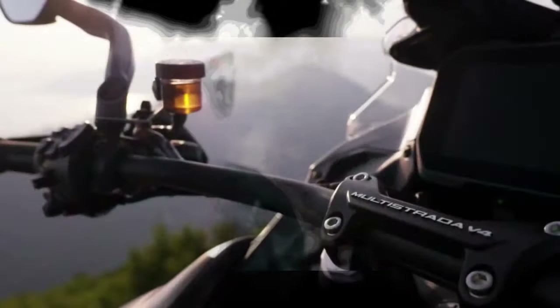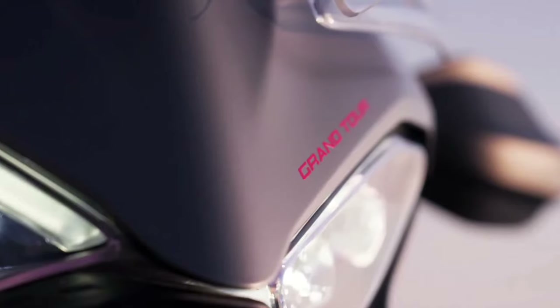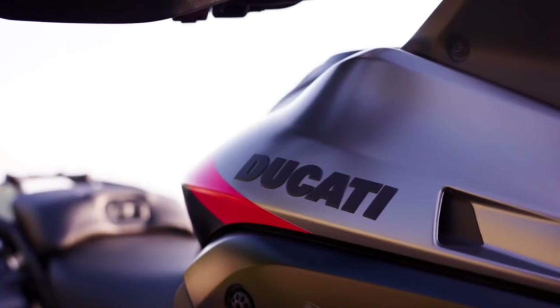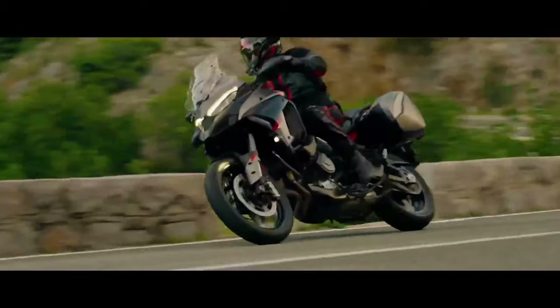Hello guys, welcome back to Moto ADV channel. We hope you guys are doing well. Today we're going to show the top 5 amazing upcoming bikes — first look review and details. We hope you guys enjoy it. Please don't forget to subscribe for more videos. Thanks for watching.